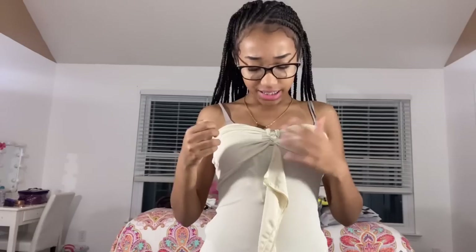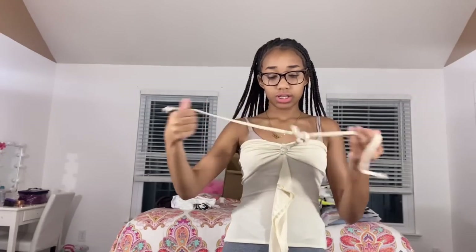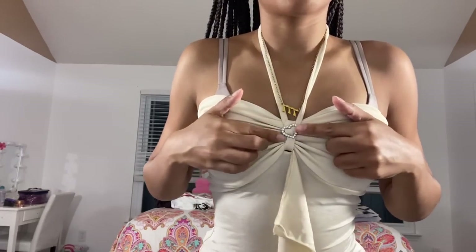Next is the Shein icon heart ring detail ruched side tie backless halter top in beige, size extra small. The straps are supposed to tie around your neck. When tied, it kind of goes down a little bit and is slightly see-through at the bottom but not at the bust. It has a little heart ring detail — it's really cute. I've been wanting this shirt for a long time. I'd wear a strapless bra with it — the back looks really nice.